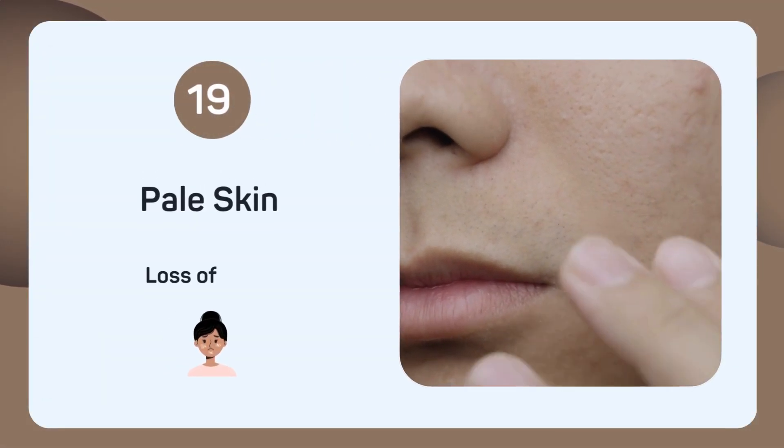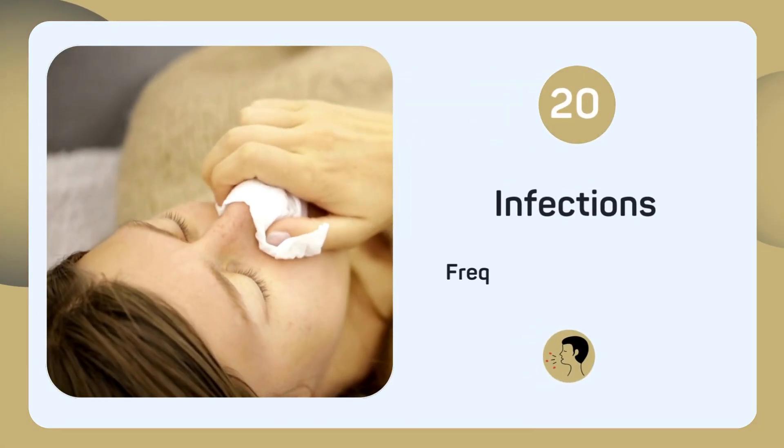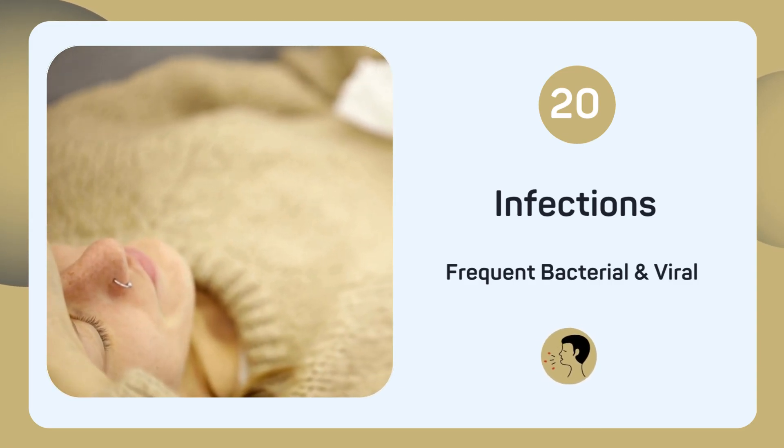Noticing your skin looking pale and less vibrant? Pale skin can be a sign of insufficient selenium. Getting infections more often than usual? Frequent infections indicate a compromised immune system, which selenium helps support.